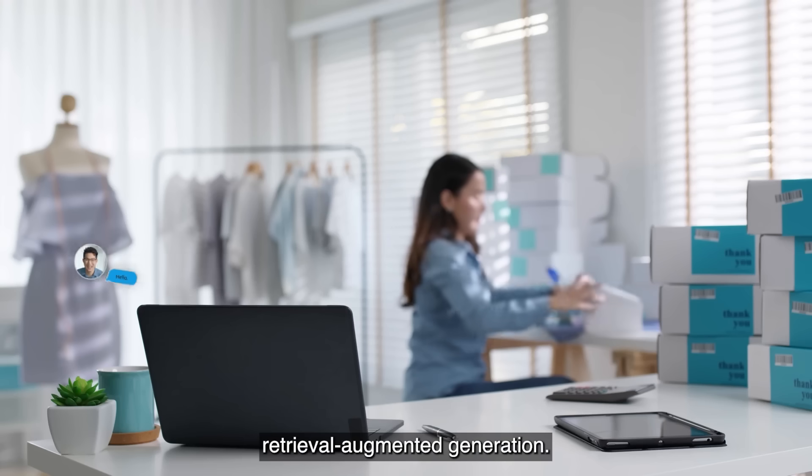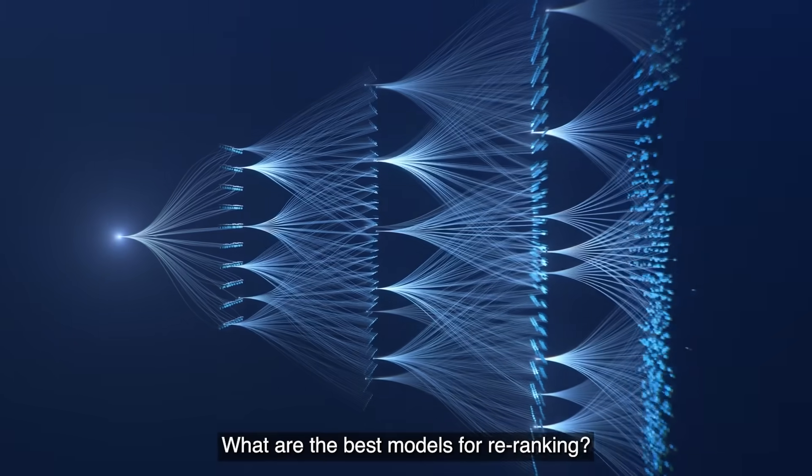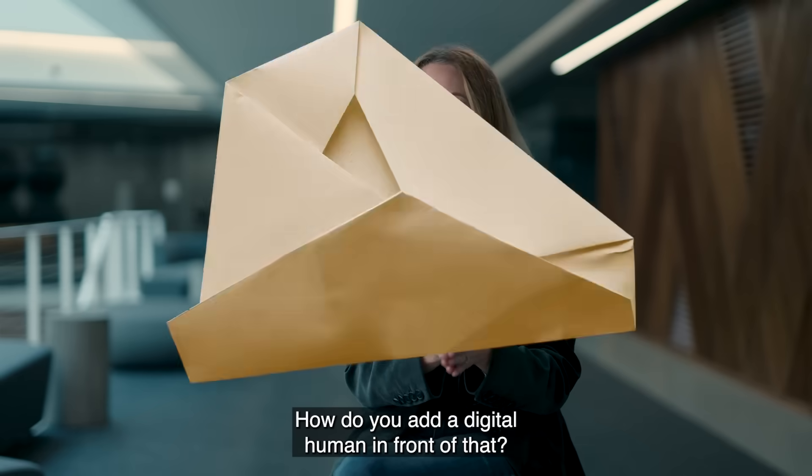You need to have what we call retrieval augmented generation. What are the best models for retrieval? What are the best models for re-ranking? What are the best models for generating that answer? How do you string that all together? How do you add a digital human in front of that?